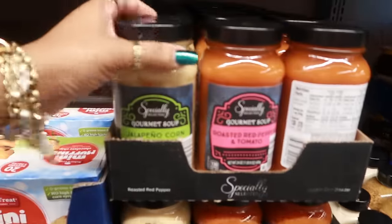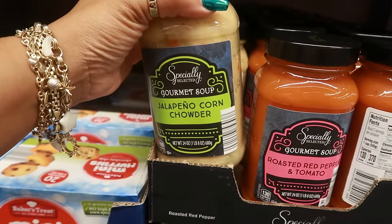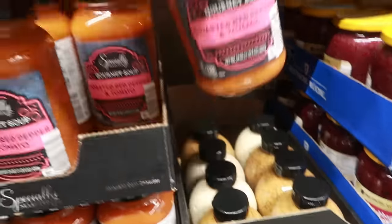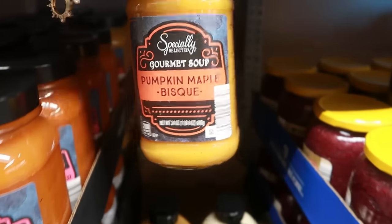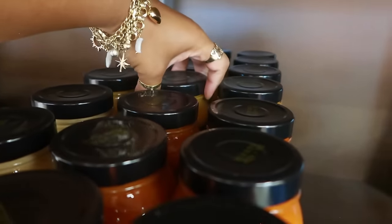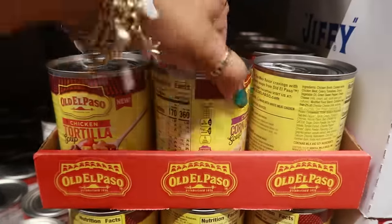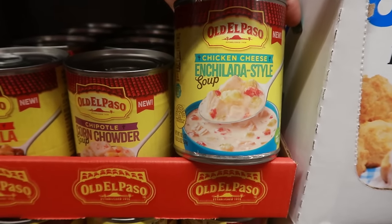Gourmet soups — there's no price on them right now. This is a jalapeno corn chowder, 24 ounces; I'm not big on corn chowder but the jalapeno might make it really good since I like spicy stuff. There's also roasted red pepper and tomato, pumpkin maple bisque, and butternut squash. Jiffy all-purpose baking mix is $3.78 for this big 40-ounce box. And there's Old El Paso chicken tortilla soup at $2.48, corn chowder soup, and chicken cheese enchilada style soup.